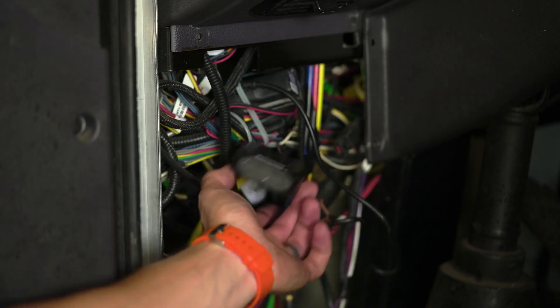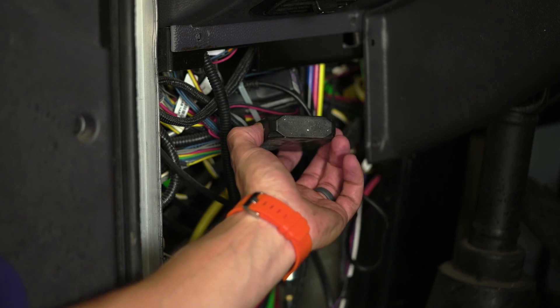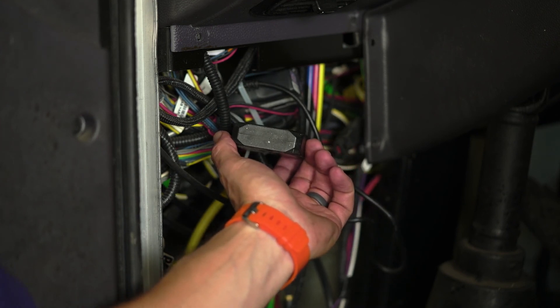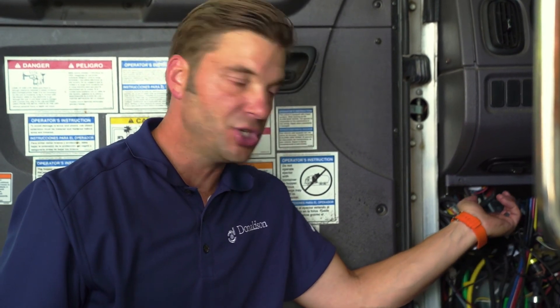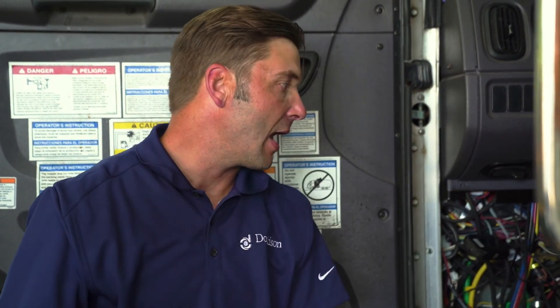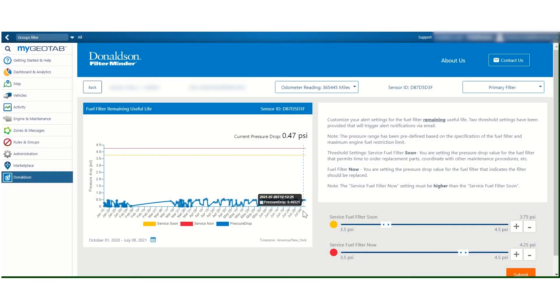As I mentioned, we have two components underneath the dashboard in this particular machine. Here, you can see our Donaldson Easy Receiver — this is the data aggregate device where we collect all of the wireless signals from all of the sensors on this machine. Through our integration with Geotab, we hardline directly into the Geotab telematics device, which allows us to send the data up into the cloud, and then we can display that actionable information back to you directly in the Geotab platform.